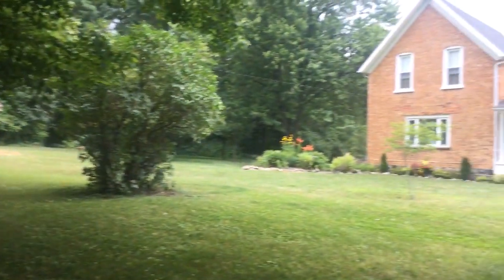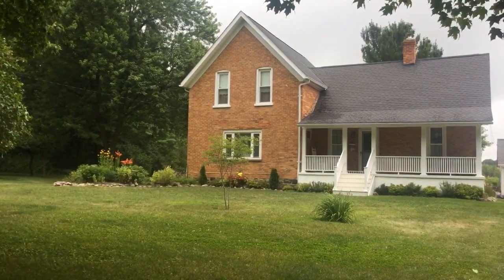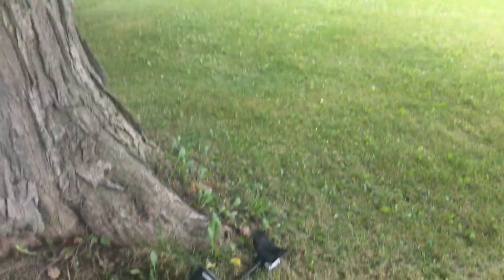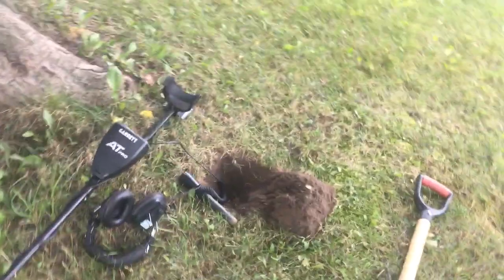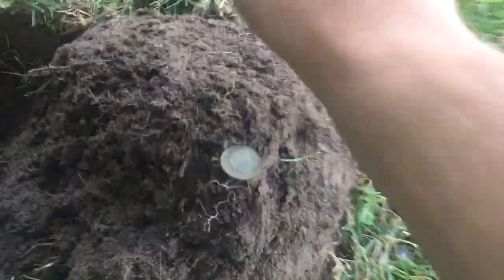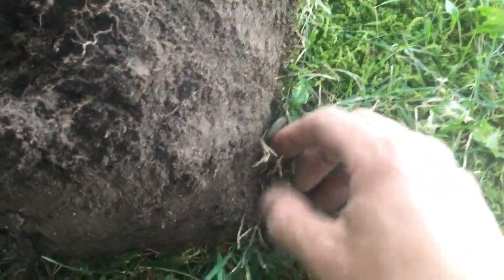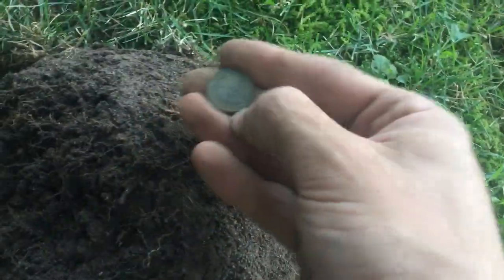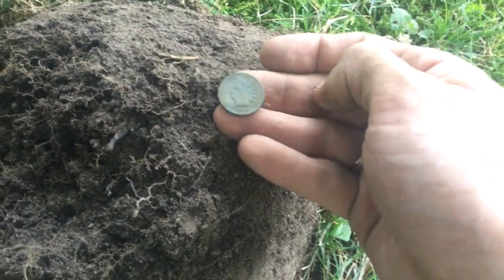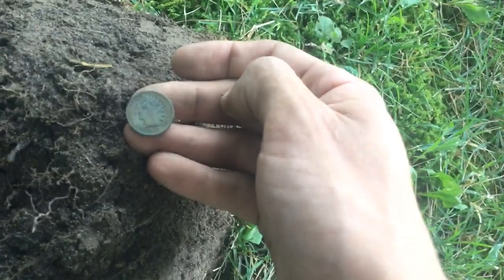A friend of mine was nice enough to let me come to his house, built in 1874 he said. Down by this tree — I always go around large trees — we got this cute little Indian friend. It was pretty deep, deeper than this plug, and that is a 1903 Indian.